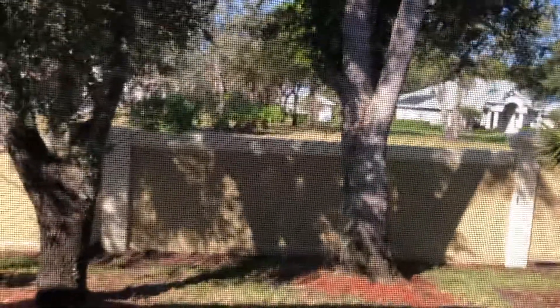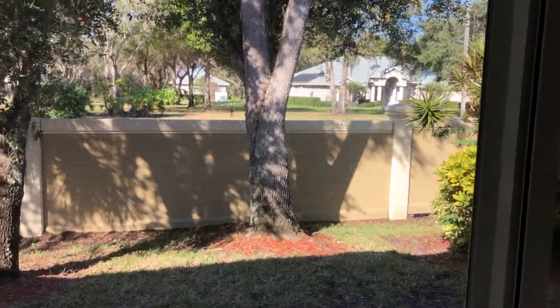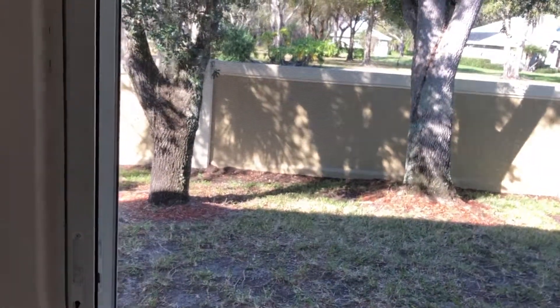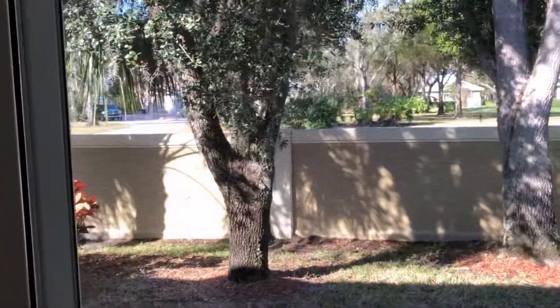One thing I do want to let you know — there's a road right beyond this little wall. It's not busy, but you can definitely notice it when the cars go by. If you look on the map, it is a road that takes you to State Road 70, so there are going to be cars cutting through it. Just something to be aware of, but it's not that bad. It's a nice little outdoor space — you can open up these doors, they've got a fan. Let me know what you think.